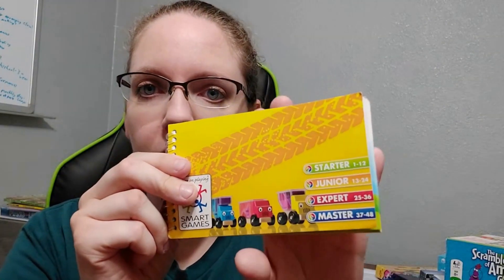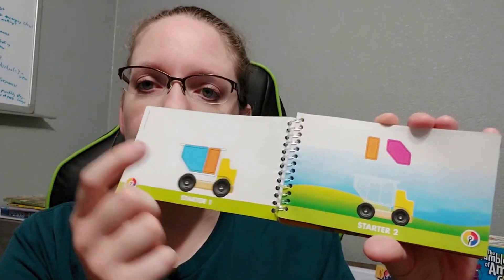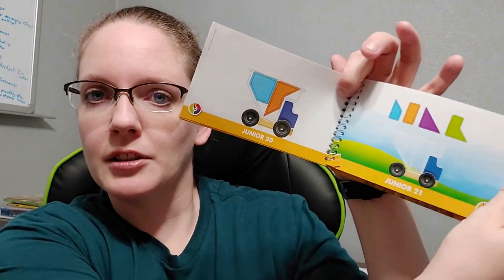So that's the first one I want to show you. It's a one-player game. I don't know what it's called, but I'll link it below. It has this little booklet and they have keys — starter, junior, expert, and master — and then you have a picture with the truck to use and the box to use, and you have to figure out how to put it in there so it's flat on top. Then they have the answer on the back and it gets harder as you go through. It's a good spatial logic game.